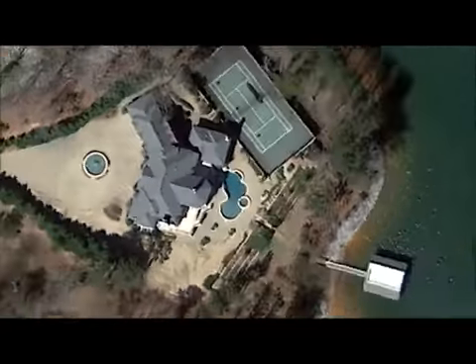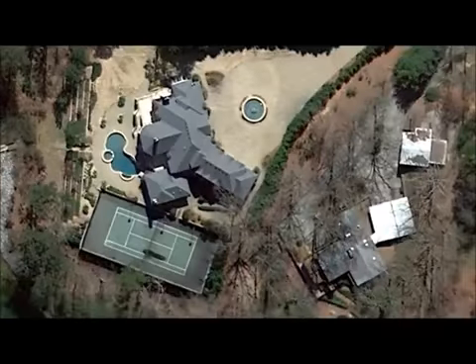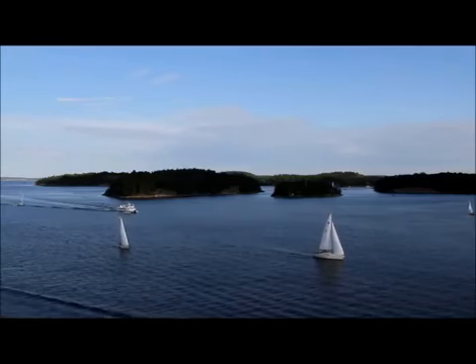From the deep-water-protected cove, come launch your watercraft and head toward the endless open waters for a day of pleasure boating, water skiing, or sailing.